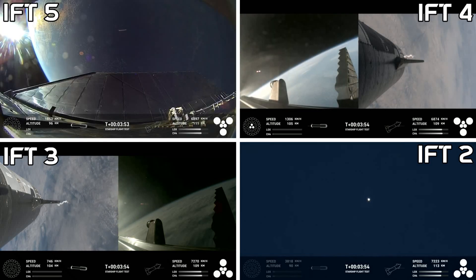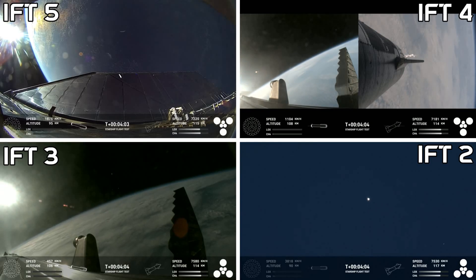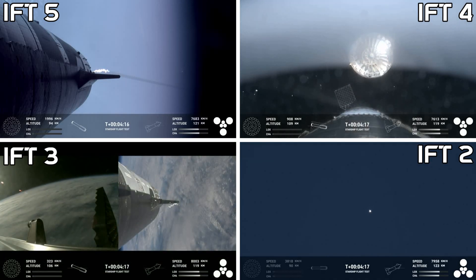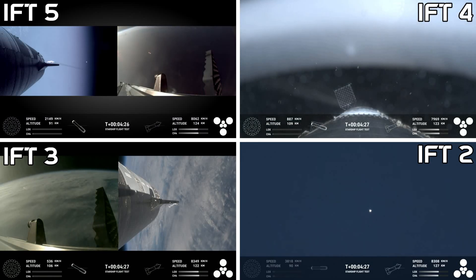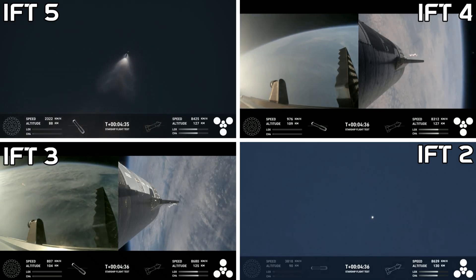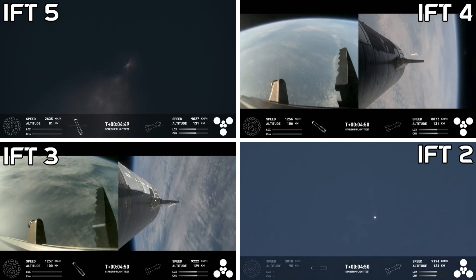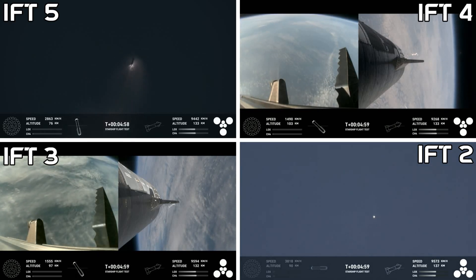We did hear that the tower is go for catch — that was one of the big criteria we were looking for. So exciting to hear that we got a go for booster catch. That means it's going to be a really exciting morning. The booster is making its way back towards the landing site to make that catch attempt in the tower. We are going to try and catch it using the chopsticks on the launch tower — the exact same tower it just launched from just five minutes ago.